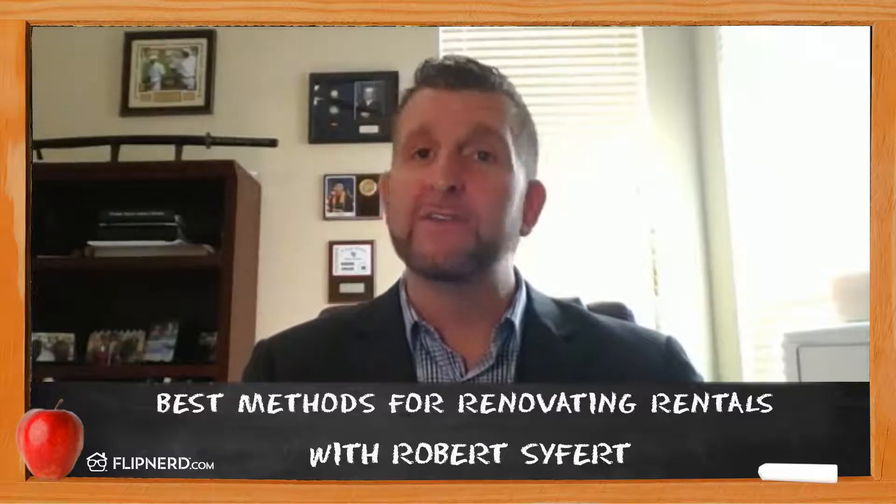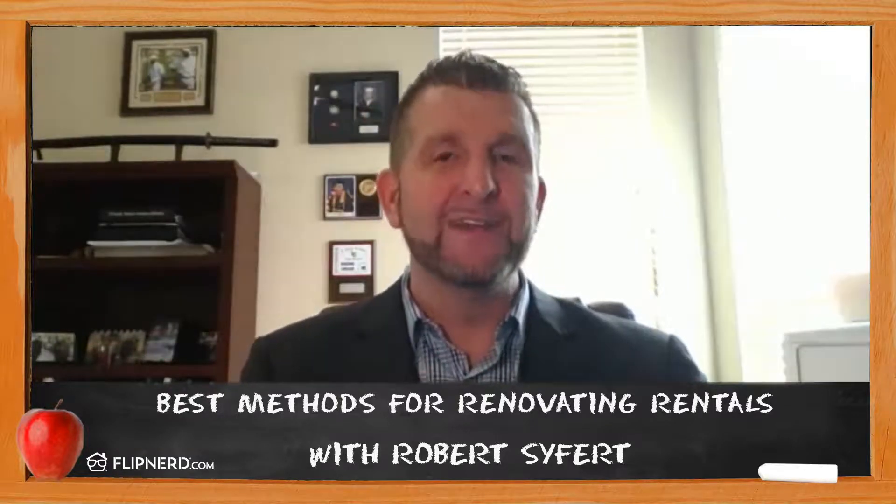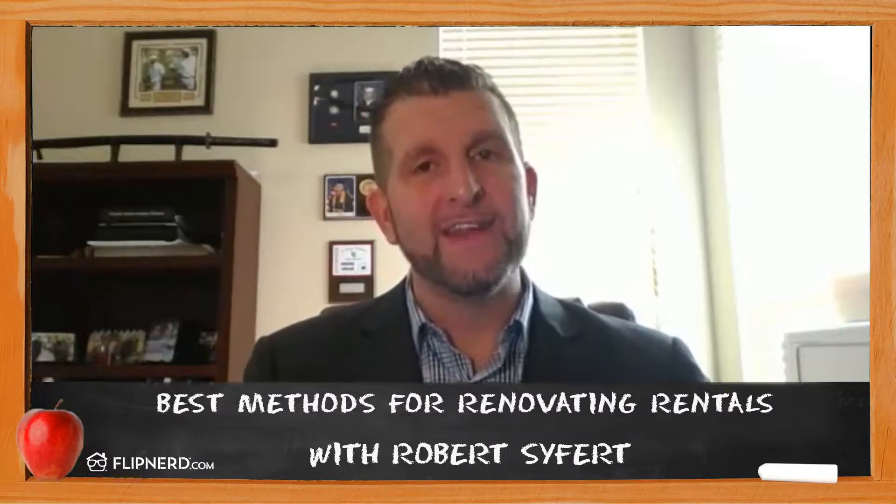Hopefully this taught you something on renovations. If you want to learn more, always reach out — it's another classroom. I'll see you guys on the next lesson. Have a great day.